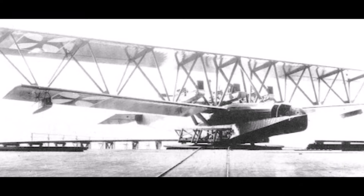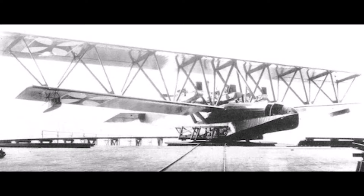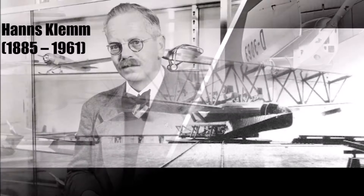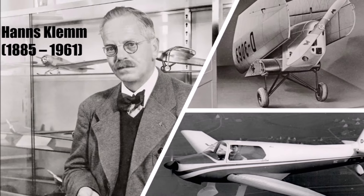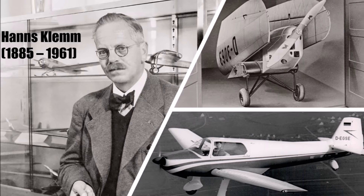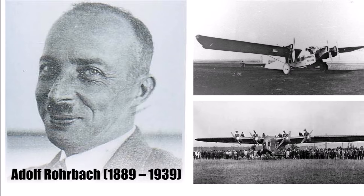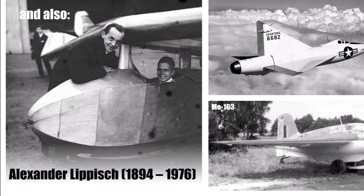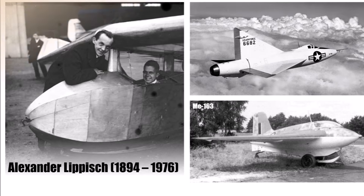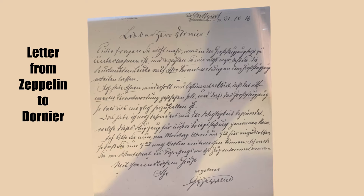The Zeppelin company gave Dornier some good engineers and sent him a few applications they hadn't accepted yet. He chose a couple of young engineers from these applications. Among them were Hans Klemm, who later became famous for his small sport planes and always described Dornier as his mentor, and Adolf Rohrbach, who later designed the large Zeppelin-Staaken planes. All this investment and effort was always supported by Graf Zeppelin himself, who gave Dornier's department everything they needed and was patient and believed in them.